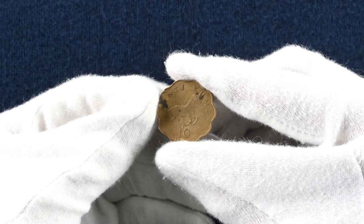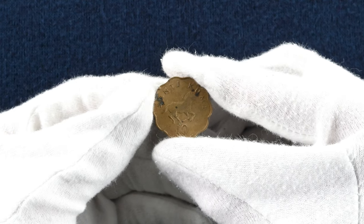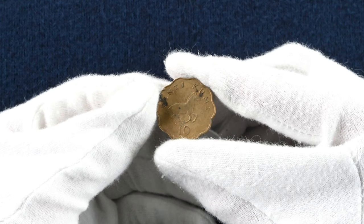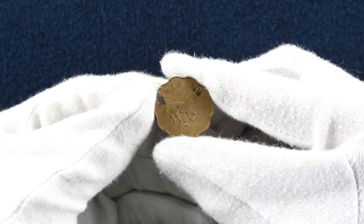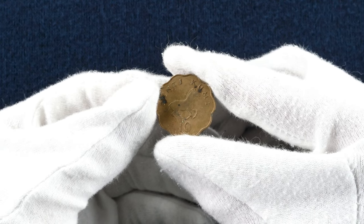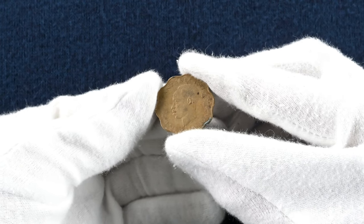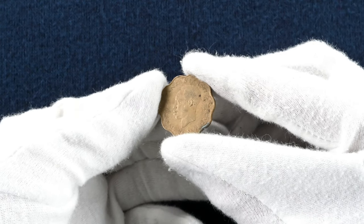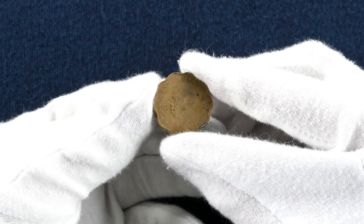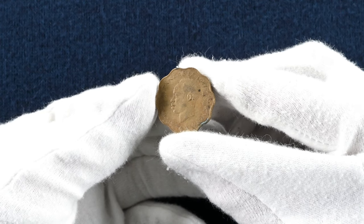We come to Tanzania now with this 1977 10 centi. This is a nickel brass coin equivalent to 0.0000033 Great British Pounds. On the reverse you can see a zebra surrounded by the denomination — again a design by Christopher Ironside. On the obverse you can see Julius Nyerere, who was president of the newly formed Tanzania from 1964 to 1985, having governed it prior to it becoming what we now know as Tanzania.